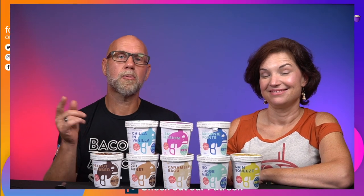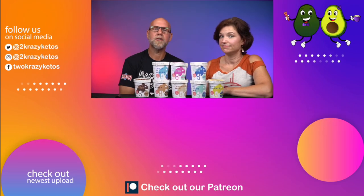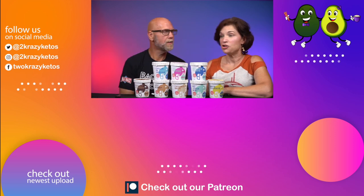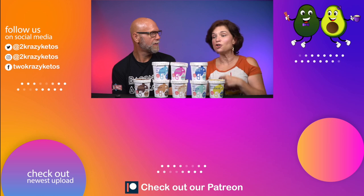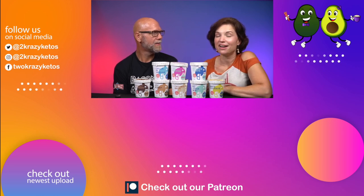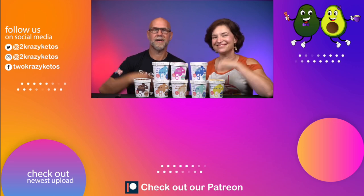If you like videos like this and want to see other product review videos, check out our product review playlist linked below, and take a look at our most recent video. Don't forget to subscribe to our channel and hit the bell icon so you'll be alerted every time we upload a new video. Until next time — bye!